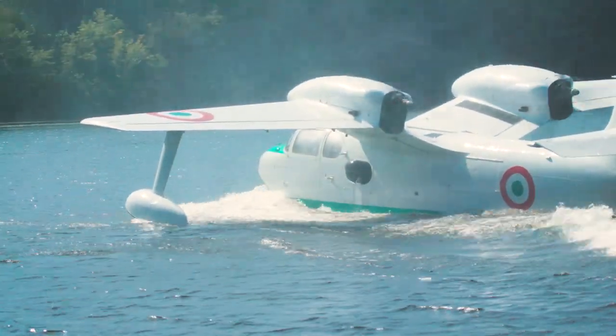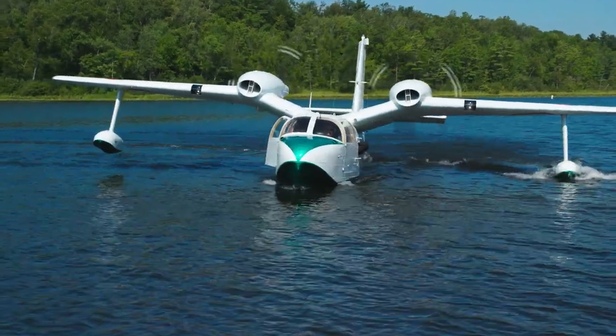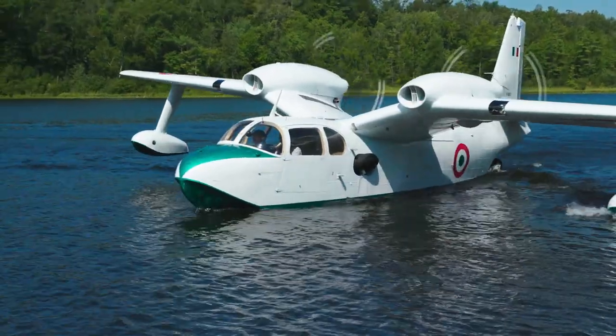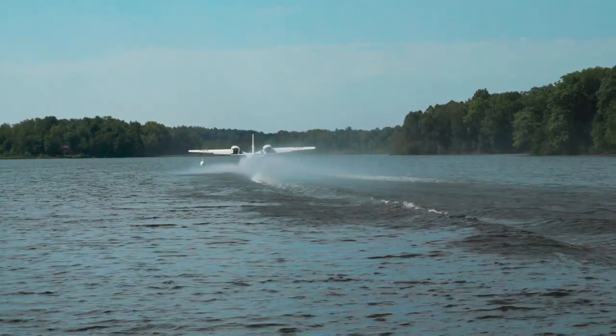Moore says the gull is as fast as a Caravan on floats, has more range than an amphibious Beaver, and gets on and off the water like a Super Cub. It's just a great airplane — honest, very stable, very docile on the water.